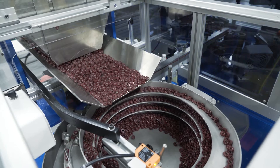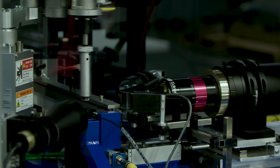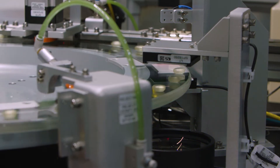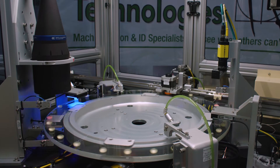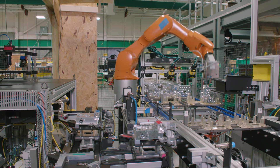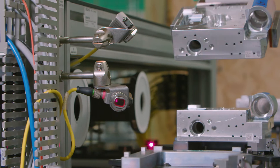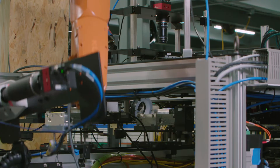Machine vision systems can inspect parts far faster and far more accurately than a human being can. In certain situations where we've got applications running 11,000 parts per minute, a human being is not going to be able to inspect something that quickly, whereas machine vision can take the picture and inspect the part in less than six milliseconds. Vision automation ensures the quality of the product and allows operators to move to different parts of the factory. It's a very objective inspection, whereas humans have a tendency to be subjective.